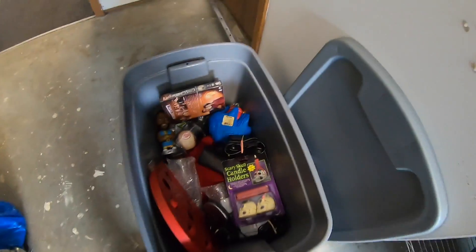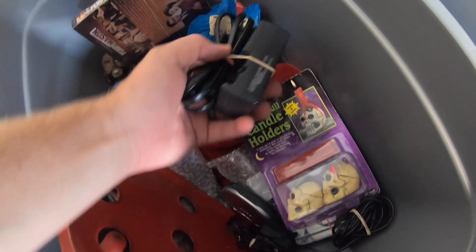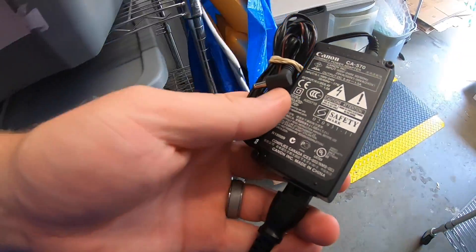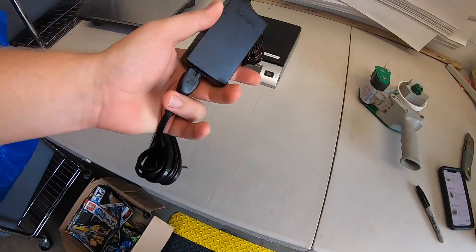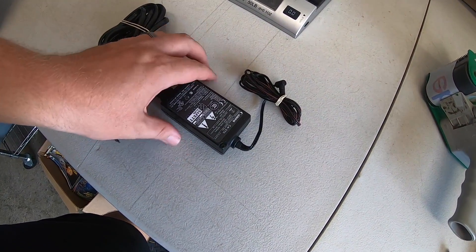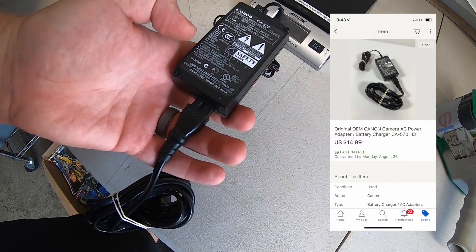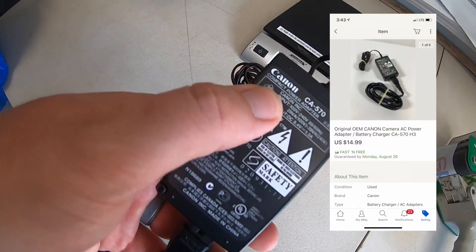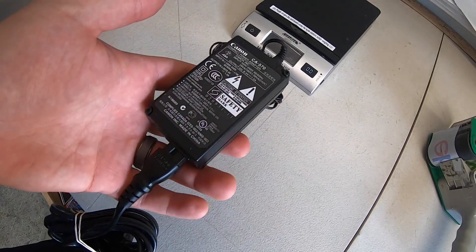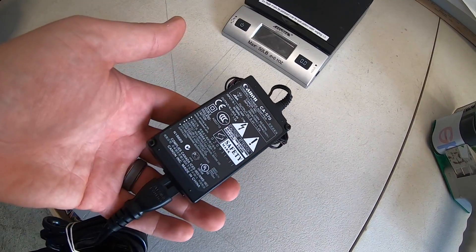Next up is a charger. I have a couple in here so I'm going to make sure it's the right one — yeah, this is a charger for a Canon camcorder. I got this for a buck at a garage sale and it sold for $14.99 free shipping. Anytime I find branded chargers like this — Sony, Canon, Panasonic — if they're really cheap I just grab them because they're pretty good sellers.